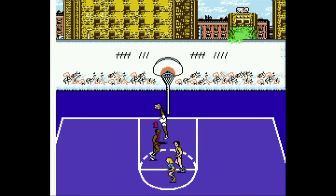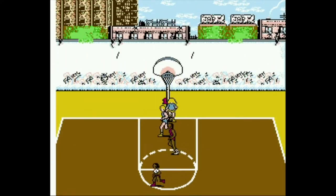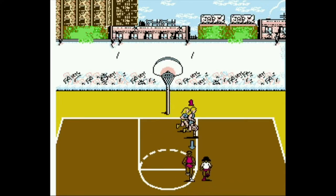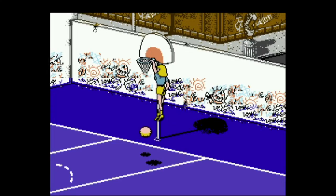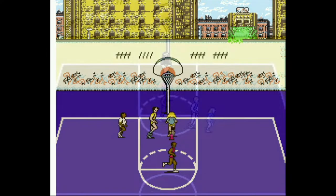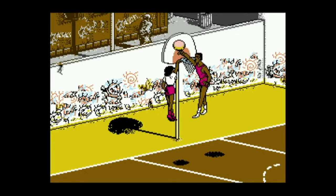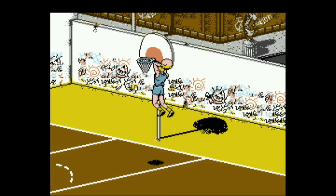While the overall graphics are nothing to write home about, one clever feature is that the score is tallied in graffiti on the wall in the background. The slow motion dunk sequences aren't bad by NES standards. Of course, if you look back in the 1989 Sears Wish Book, they used an image from a dunk cutscene to trick kids into thinking the game looked a lot better than it actually was.